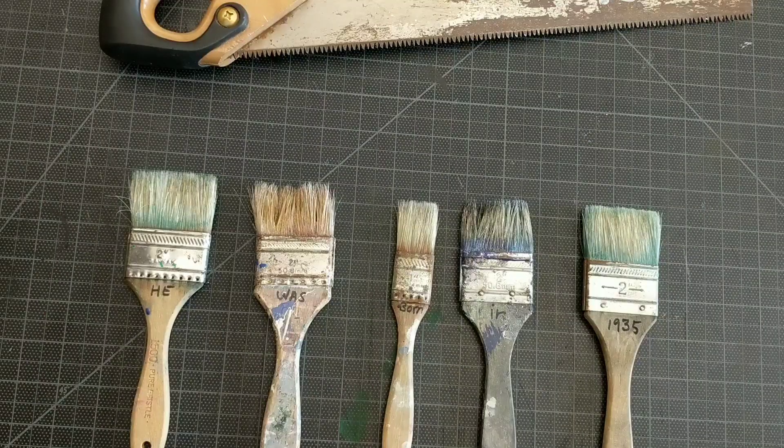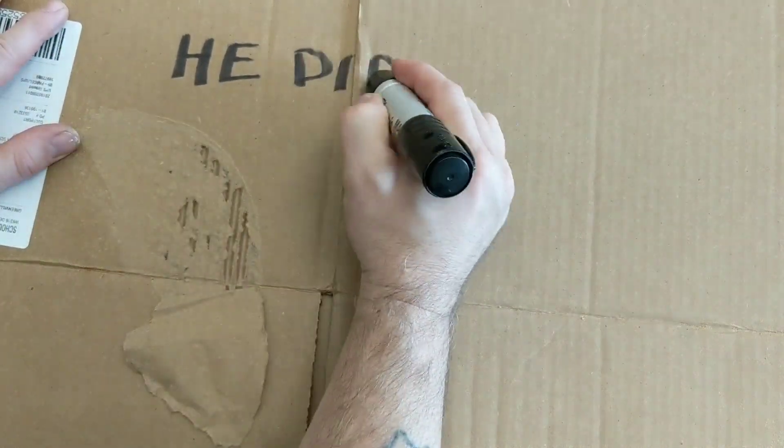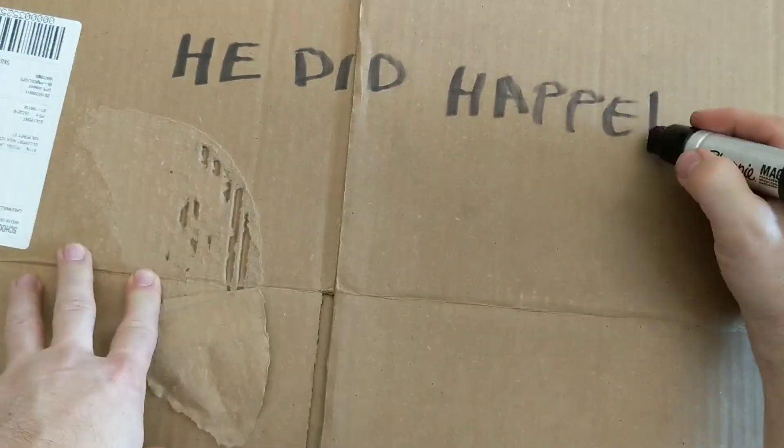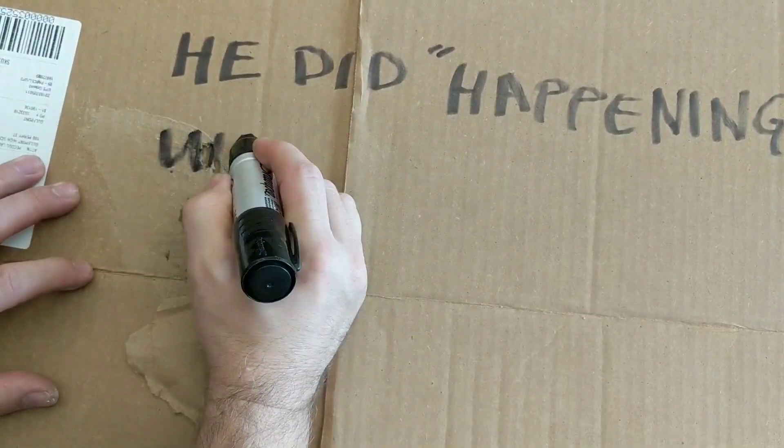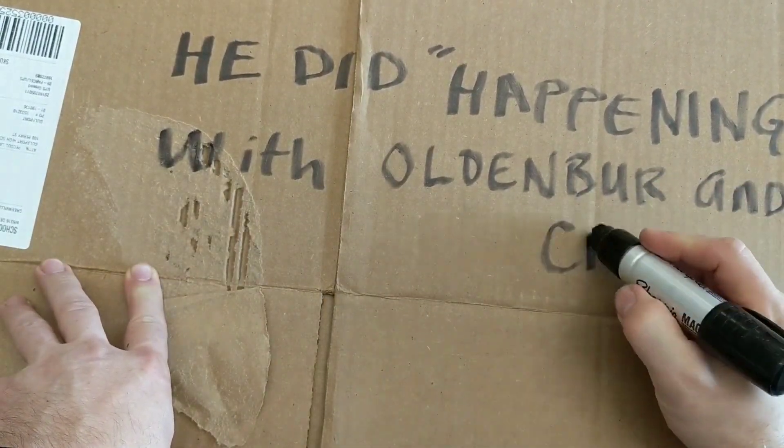As you might have guessed from this video, he has a series of paintings, prints, and drawings of paintbrushes, as well as other things.